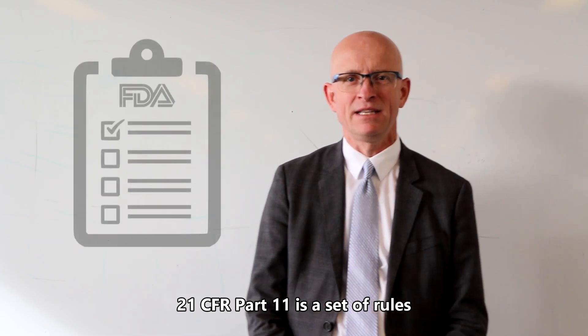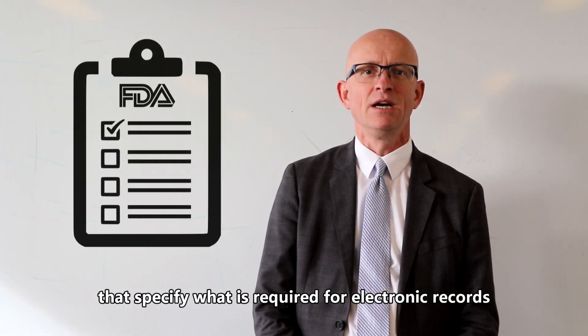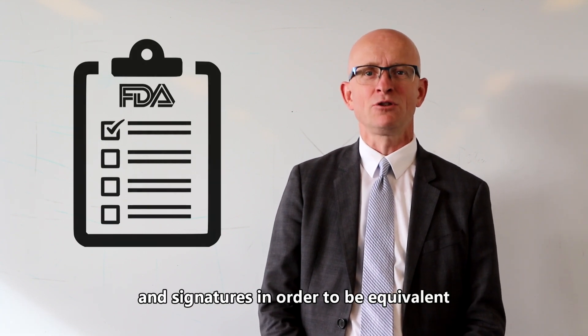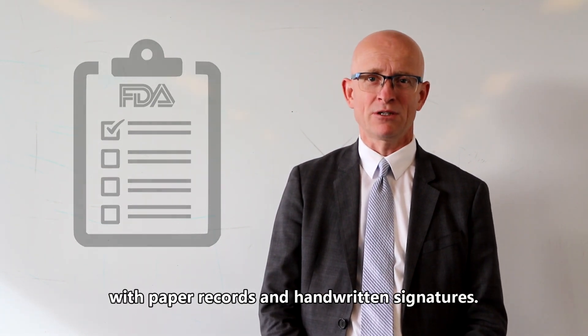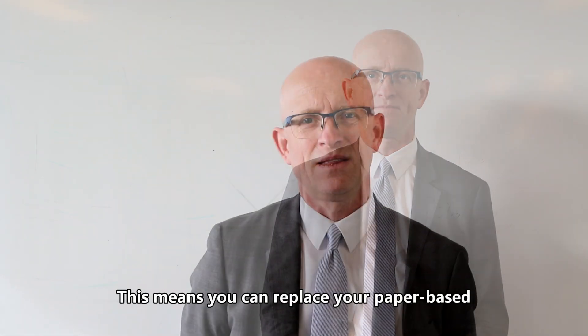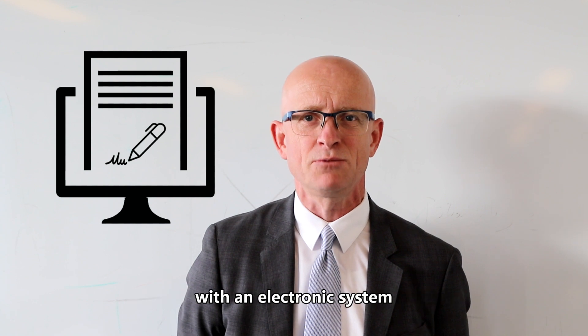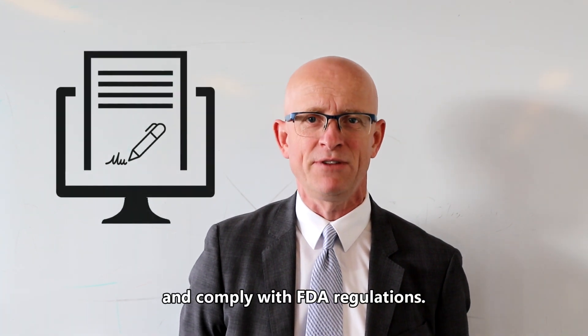21 CFR Part 11 is a set of rules that specifies what is required for electronic records and signatures in order to be equivalent with paper records and handwritten signatures. This means you can replace your paper-based documentation and handwritten signatures with an electronic system and comply with FDA regulations.